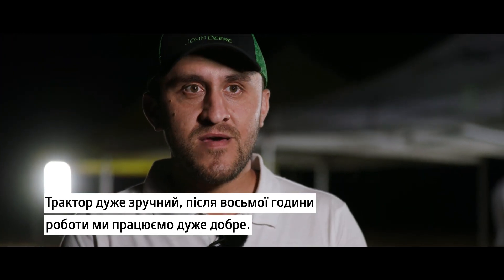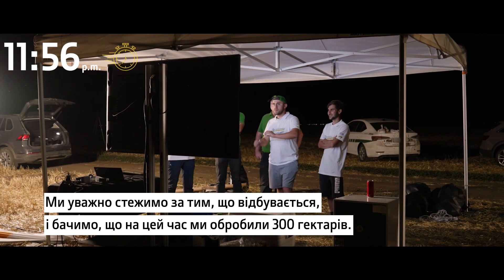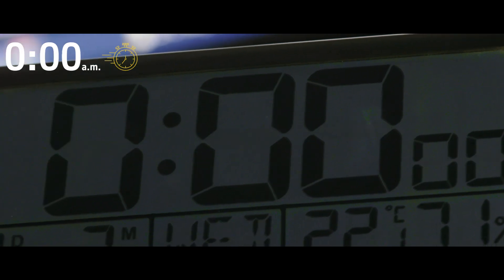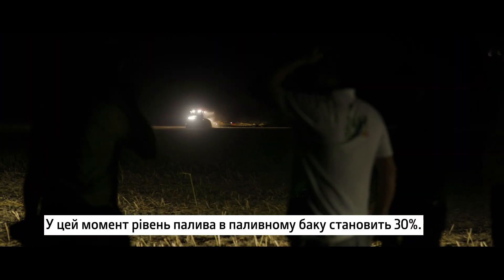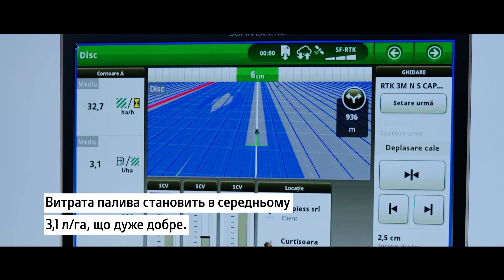The tractor is very comfortable and we are running very well. After eight hours of driving, we can see that we have worked 300 hectares — we are on schedule. The fuel tank is at 30% and we have an average fuel consumption of 3.1 litres per hectare, which is a very good result.